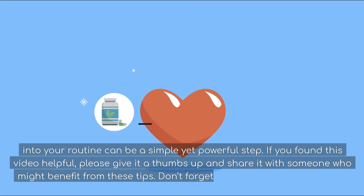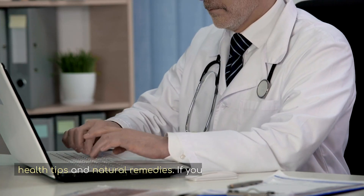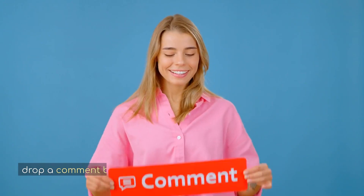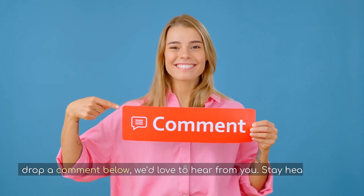Don't forget to subscribe to our channel for more health tips and natural remedies. If you have any questions or want to share your experiences, drop a comment below — we'd love to hear from you. Stay healthy, and we'll see you in the next video.